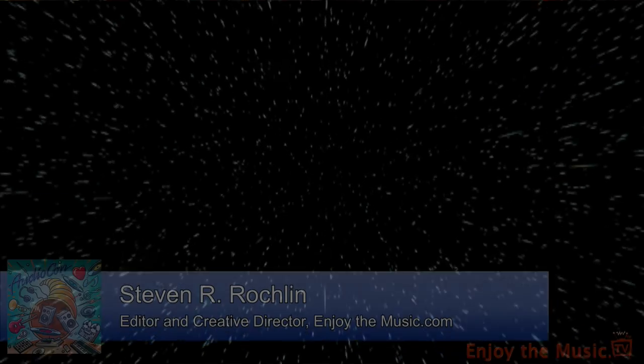Any last words? I'd like to thank you for having us here today and for everything your magazine does to promote the industry. It's great to be here at the show — we've been having a great, fun time. Thank you so much, we do appreciate it. My name is Stephen Rockland of enjoythemusic.com and enjoythemusic.tv. And in the end, what really matters is that you enjoy the music.